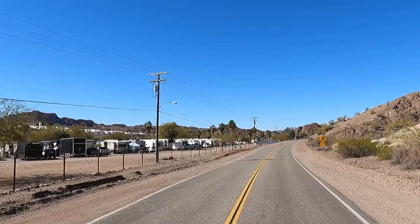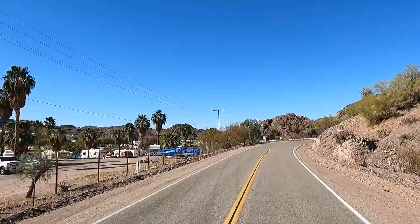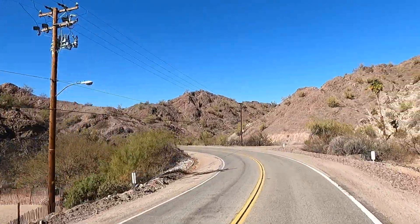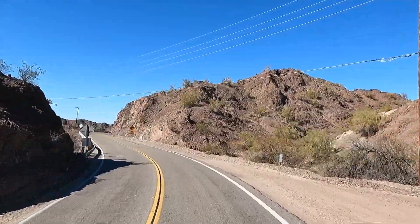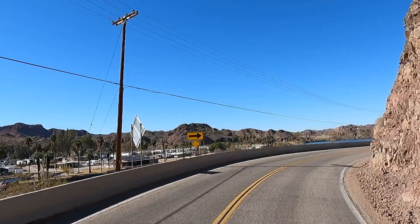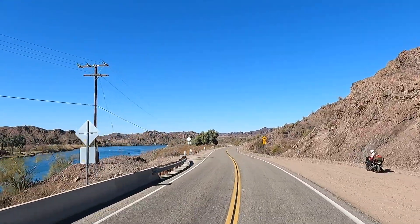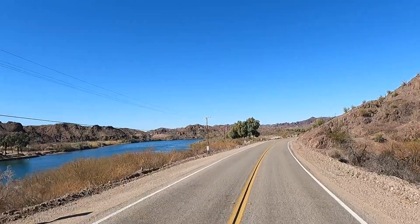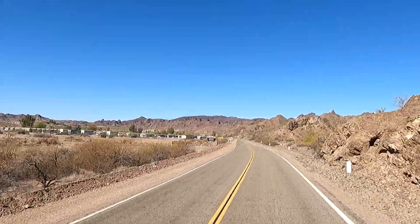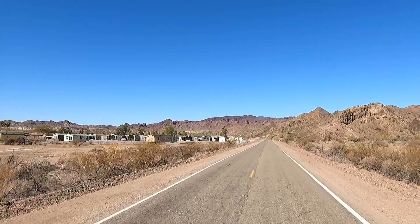A lot of day-use areas through here. Look at all the RVs just packed in there. Perfect weather — been in the 60s, kind of windy. Had a few fronts come through about every third day, creates a lot of wind. Right up here across the Colorado, that's Arizona — you could almost throw a rock over there. That's Castle Rock RV Park. And this one up here is called Big Bend — there's a day-use area, but we see all the mobile homes. That's Big Bend RV Resort.